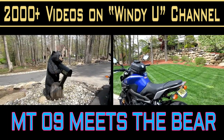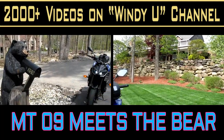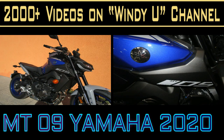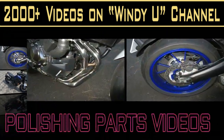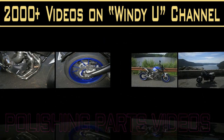Today we rode our MT-09 2020 up to an area where I've been many times before. I've actually recorded it many times before. There's a giant wooden bear in front of this person's house and I was taking pictures of it, I think with the GS one day. The woman came out and asked me what I was doing. She said, 'Oh, you want me to take your picture? Go stand behind the mailbox.'